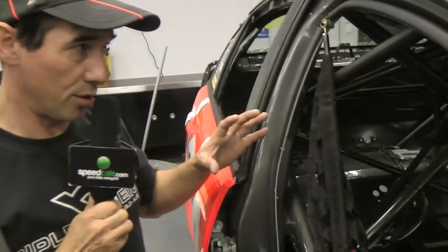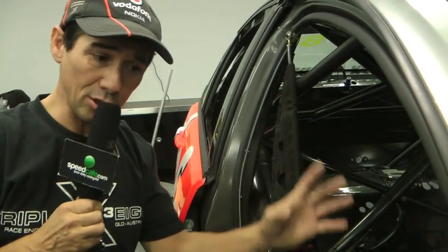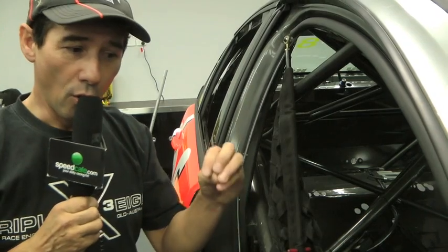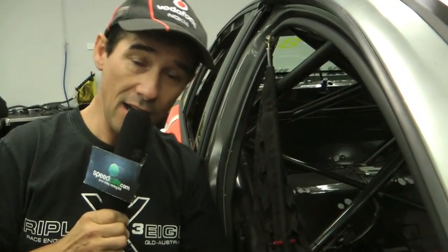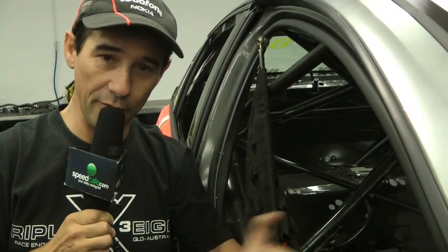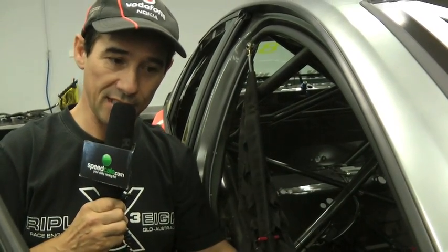Now these are really ruled. The tube section, the diameter, and some of the positions are ruled by the championship, so you cannot do what you want. In the meantime, there is a lot of freedom. So a good engineer will try to assemble the tubes to make a very stiff car — a very safe car and a very stiff car. These are the two things we are balancing: something which is stiff and something which is safe.